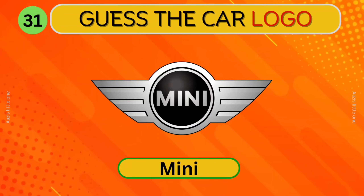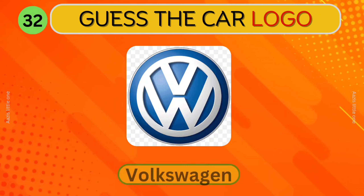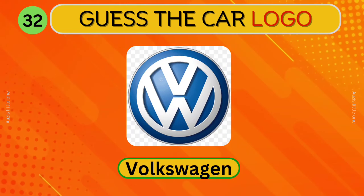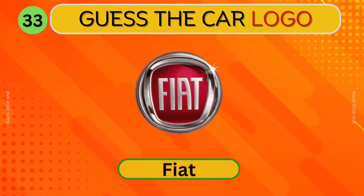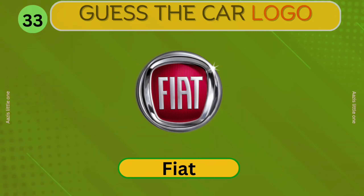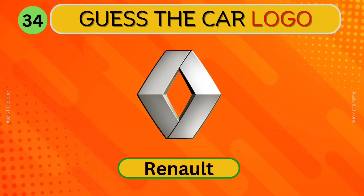Mini. Volkswagen. Which car logo is this? Ford. Ford.